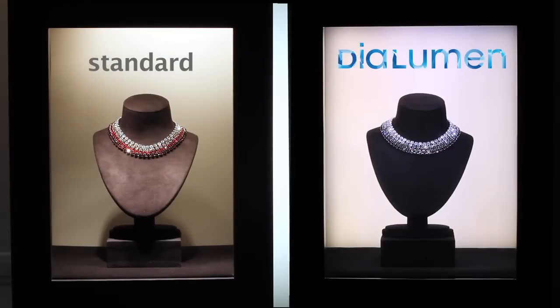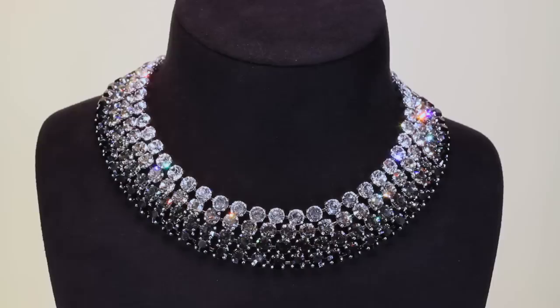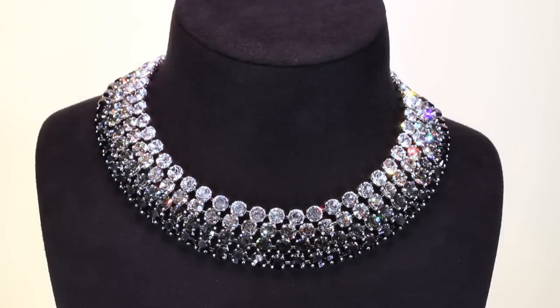Let your showcases sparkle and deliver their full potential of seduction. Let them blink at your customer, and you will increase your turnover. Amen.